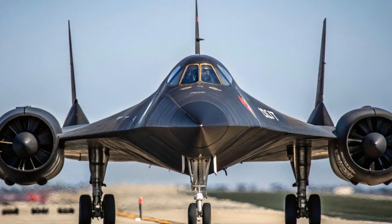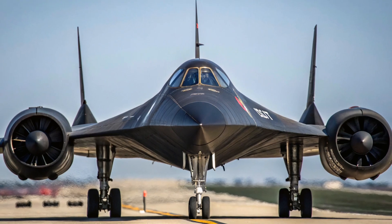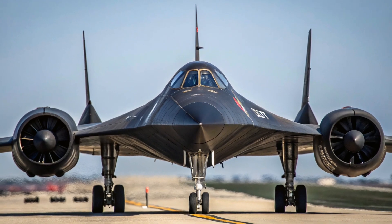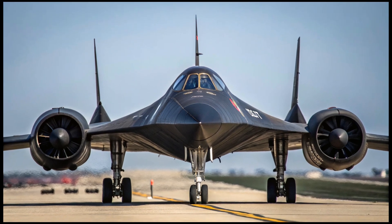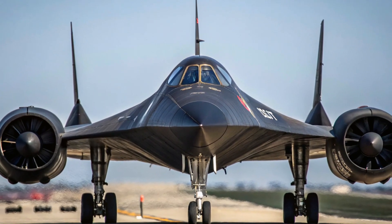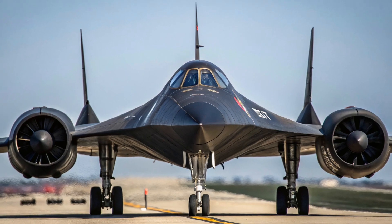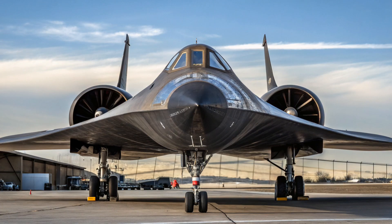Despite its massive size — about 107 feet long with a wingspan of 55 feet — the SR-71 was remarkably agile at high altitudes and could maneuver well enough to avoid incoming missiles. Over its career, more than 4,000 missiles were launched at the Blackbird, and none ever hit it. Not one. That's a perfect record of survival in hostile skies.